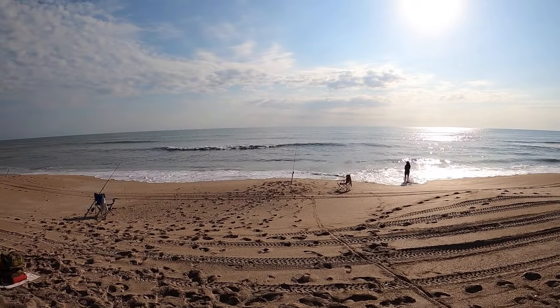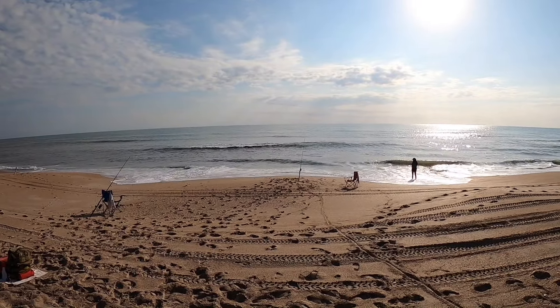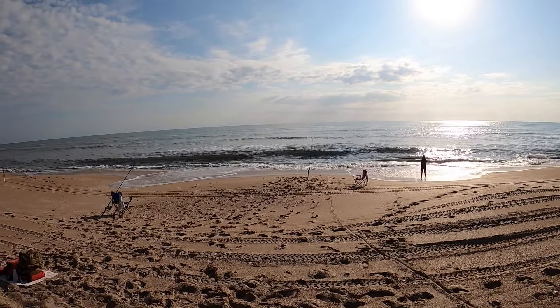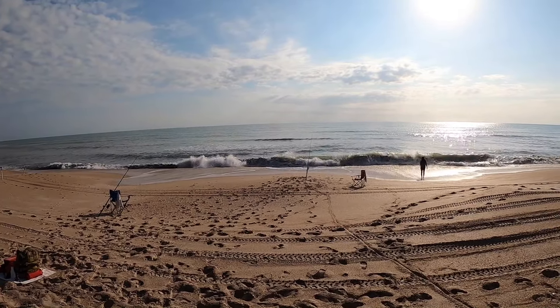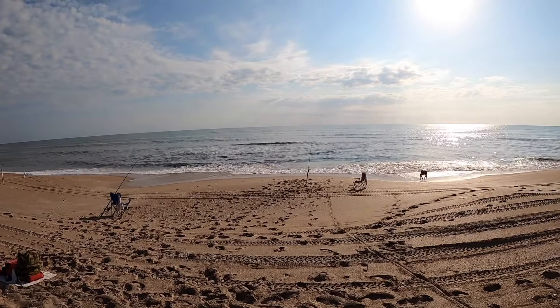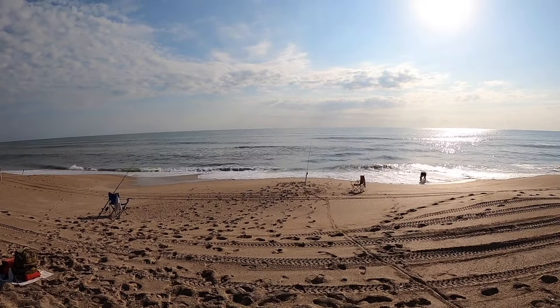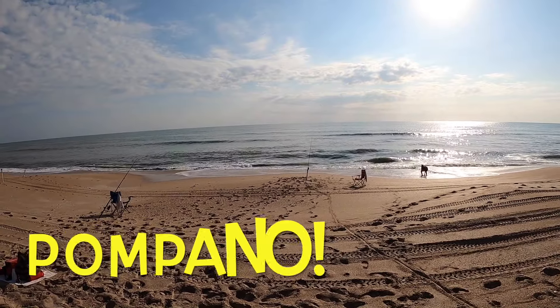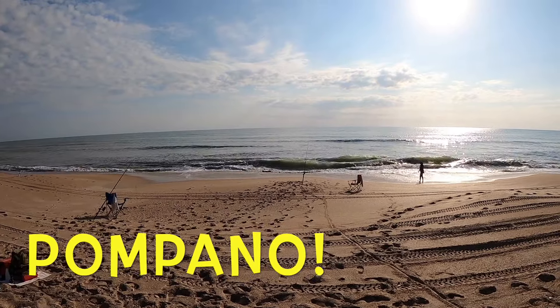Hey everybody, we're back surf fishing in Florida. We're at New Smyrna Beach. It's about three hours before high tide. The surf looks a little big but the conditions are pretty good overall, so we're gonna try to get a black tip shark and some whiting and whatever else she catches. Let's do it.